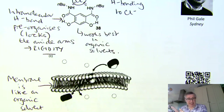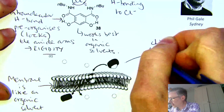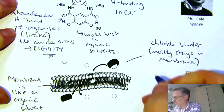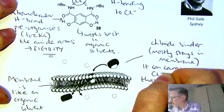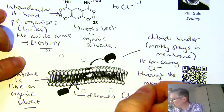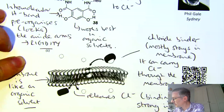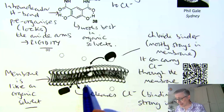The receptor really wants to bind chloride in that organic environment, but it's not so keen on binding chloride in water. Here we have a cartoon — this is the chloride binder, and importantly it mostly stays in the membrane. It can carry Cl⁻ through the membrane because it binds really strongly in that environment. When it gets to the other side of the membrane, it releases Cl⁻, because binding is less strong in water. So we have a small molecule transport system designed and optimised to work in the membrane environment.